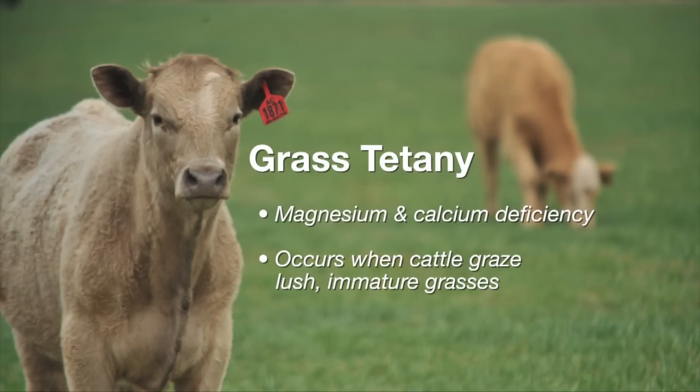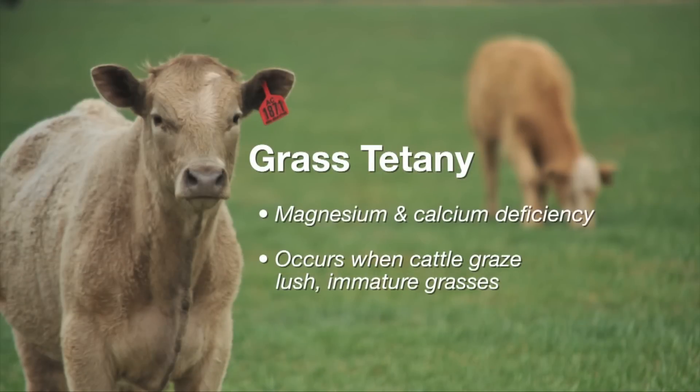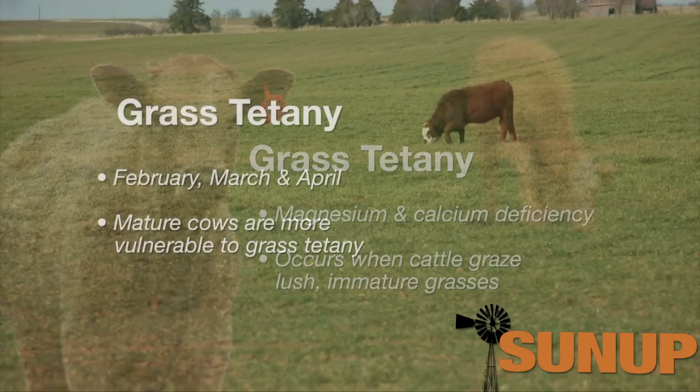Grass tetany is basically another name for a deficiency of the mineral magnesium as well as calcium, which can occur in very rapidly growing lush wheat pasture, generally in the months of February, March, and maybe even April.